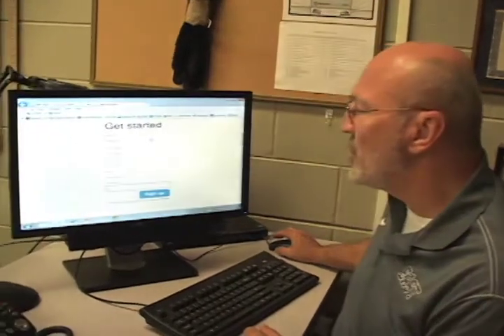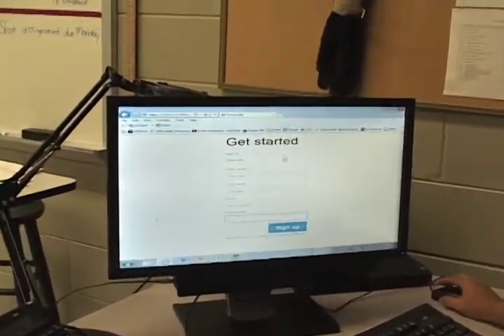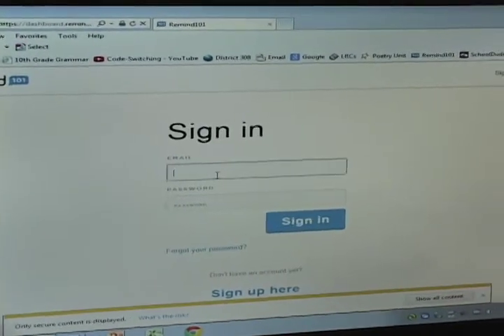It's very easy to just Google Remind 101 and you come to a screen somewhat like this, fill in all the information, do the sign up and then go forward. I'm going to go to my screen right now.